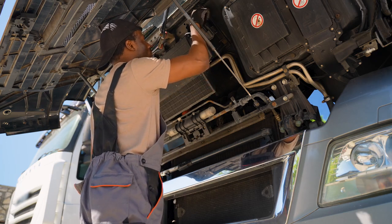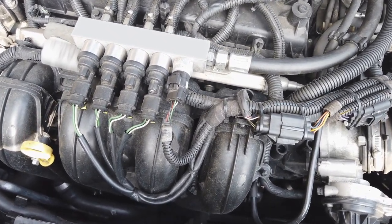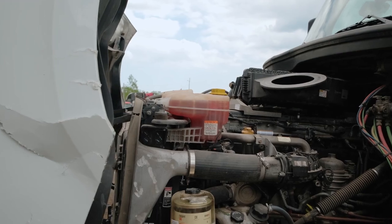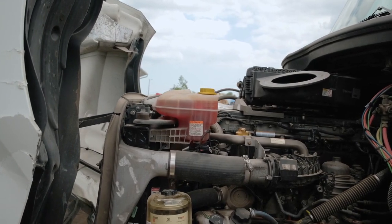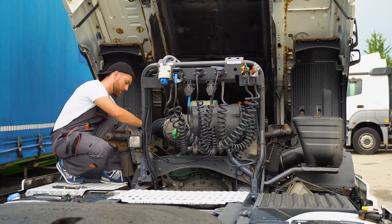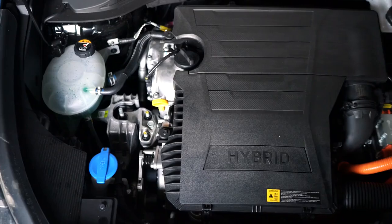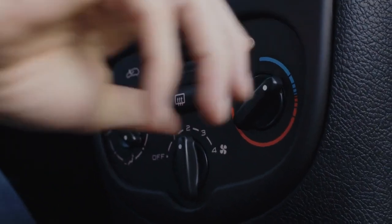Cooling systems are the unsung heroes of heavy-duty trucks. They work tirelessly behind the scenes to control engine temperatures and maintain efficiency. Without them, trucks would struggle to handle the heat generated from long hauls, heavy loads, and tough conditions. Proper cooling isn't just about keeping the engine from overheating — it's about maximizing efficiency and avoiding costly downtime. A well-maintained cooling system doesn't just protect the engine; it also boosts performance and fuel efficiency by maintaining the engine at its ideal operating temperature. Engines are designed to work best within a specific heat range. If they run too hot or too cold, efficiency takes a hit.